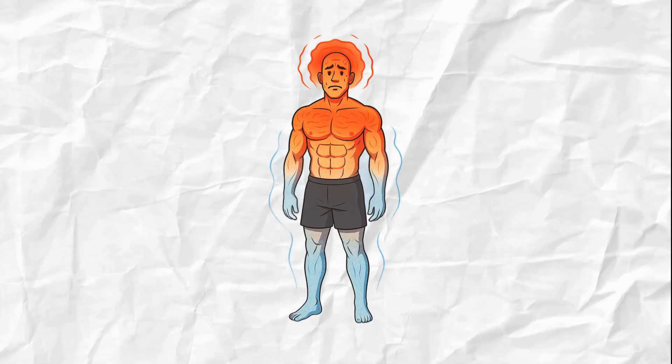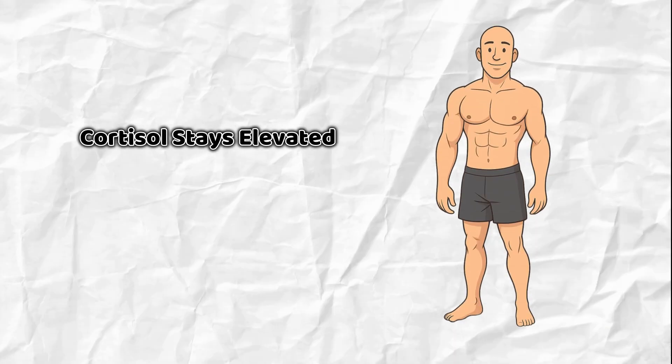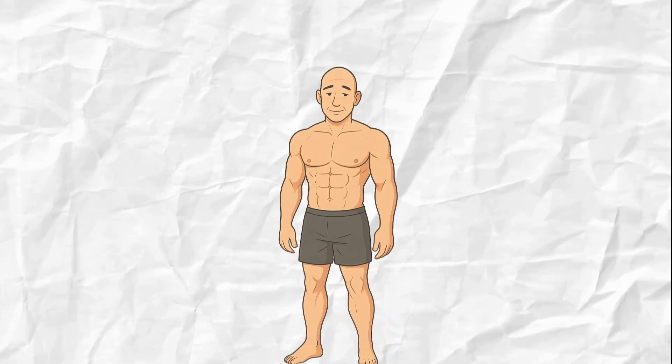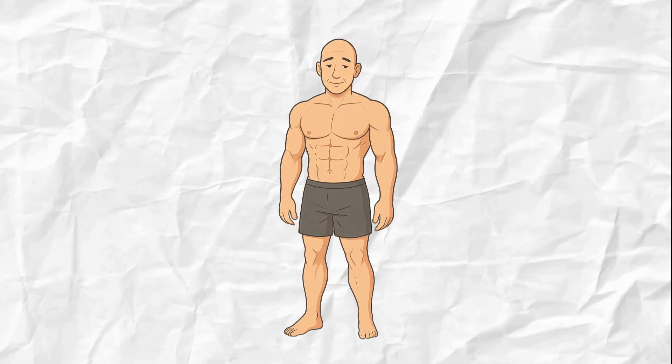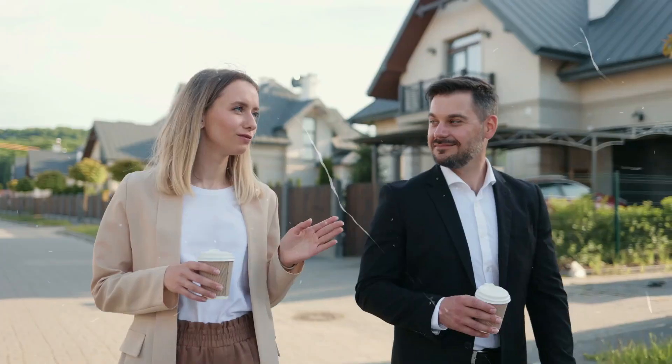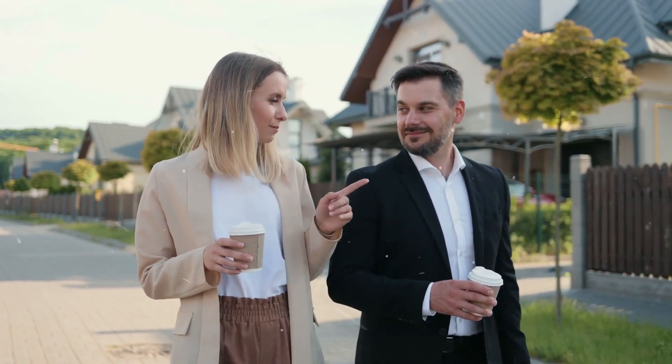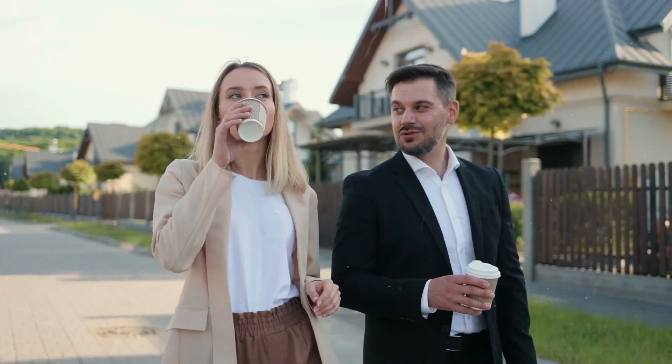It sounds great, but here's the catch: if you do this every single day, you never fully recover. Your cortisol stays elevated. Your sympathetic nervous system — the fight-or-flight switch — stays on, while your parasympathetic side, responsible for repair and recovery, barely gets a chance. That's why people start to feel burnt out, tight, or even anxious — not from lack of effort, but from lack of balance.